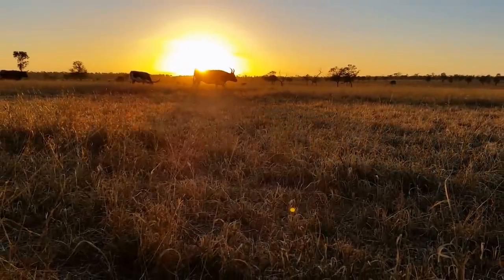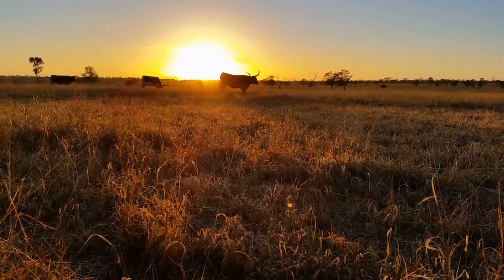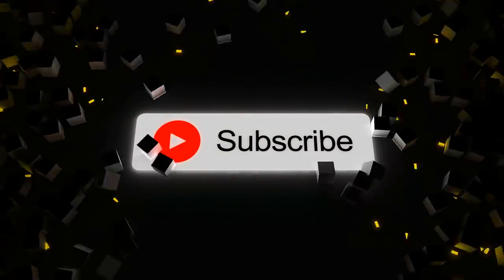And those were the Sun Belt College Football Stadiums. If you enjoyed the video, please consider subscribing. Thanks for watching, have a good one.